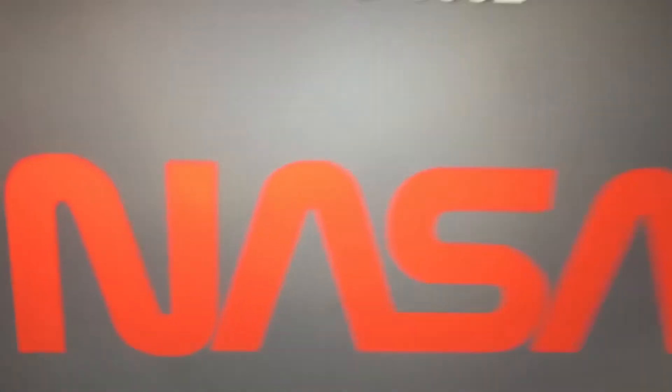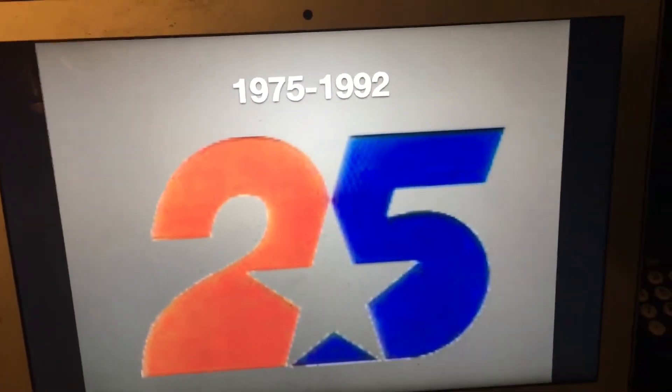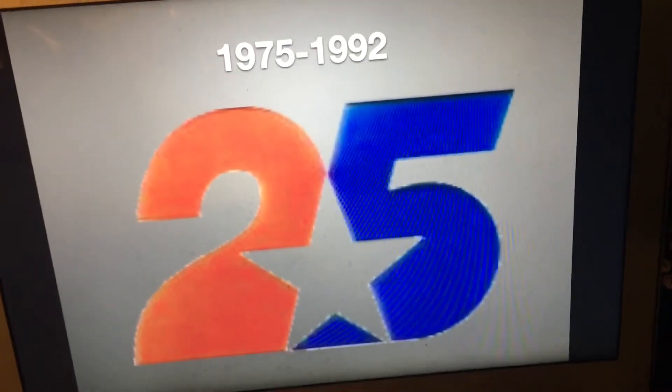1975 to 1992 — we have the word NASA in red text, that's all there is. And this is their 25th anniversary logo that they used in 1983.